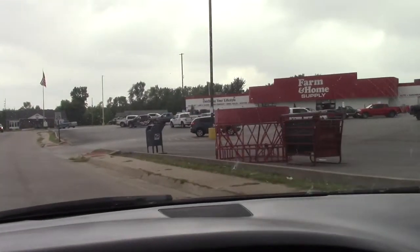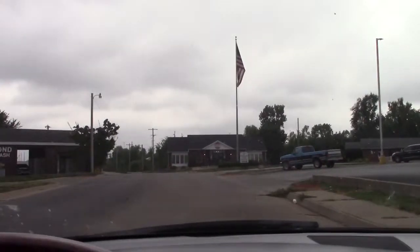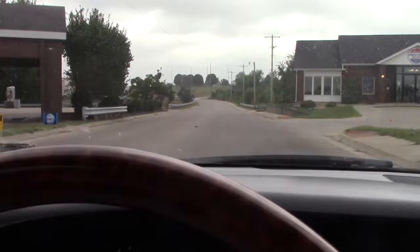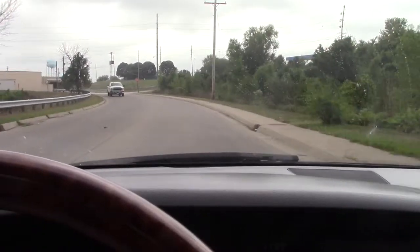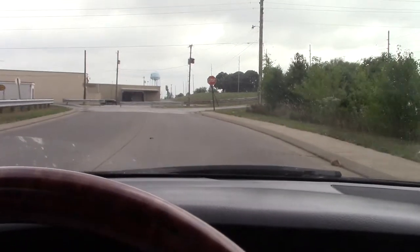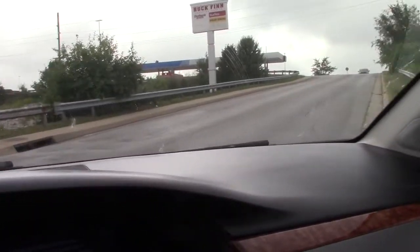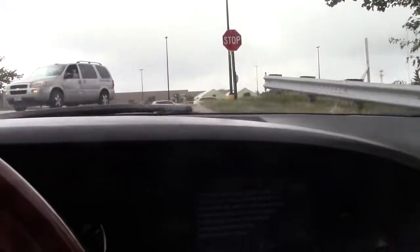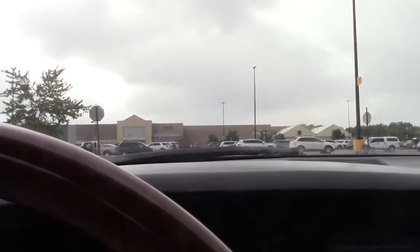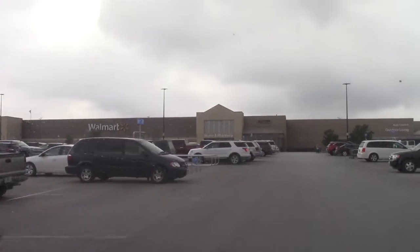This is kind of what we call the back door to Walmart. Walmart has two side doors, a back door, and a front entrance. We call this the back door even though it leads to the front - it's just not your normal front. All right friends, we made it to Walmart - yay!